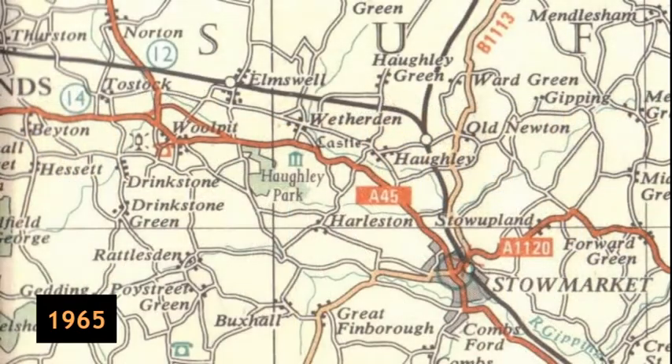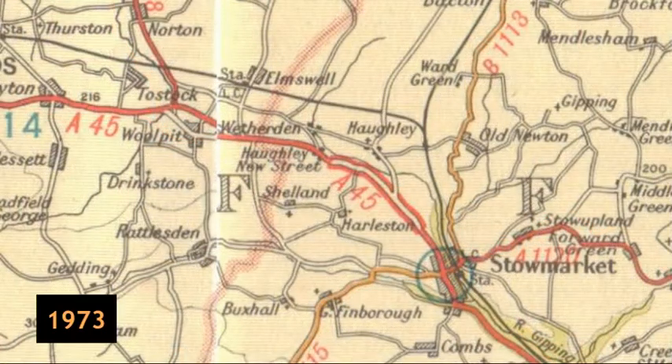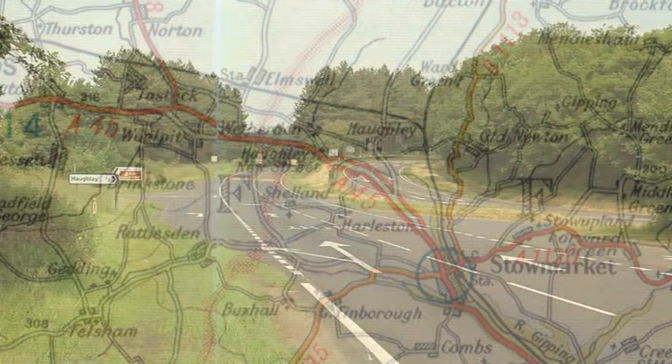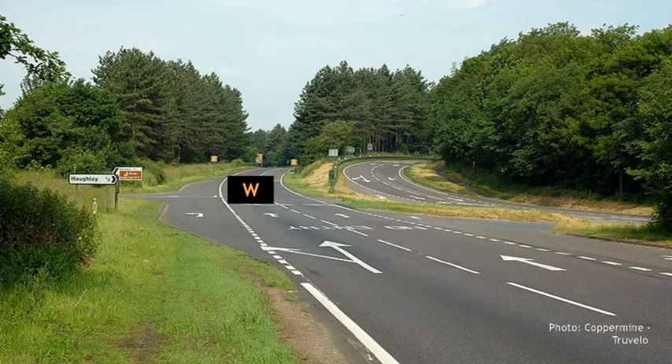The A45 between Hawley New Street and Stowmarket had already been dualled in the early 1970s because there were several busy junctions close to the bends which caused congestion and were dangerous. But presumably to save money, rather than just straightening and dualling the lot, only a new westbound carriageway was built with gentle curves and long straights. The existing carriageway with tight bends was kept for eastbound traffic.